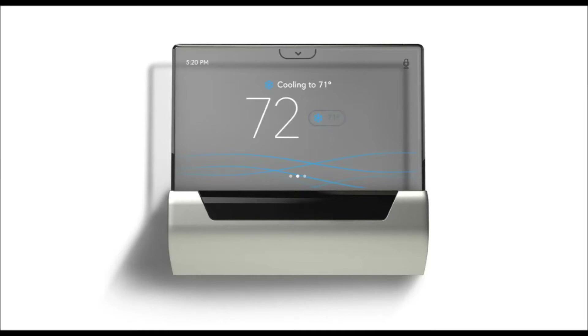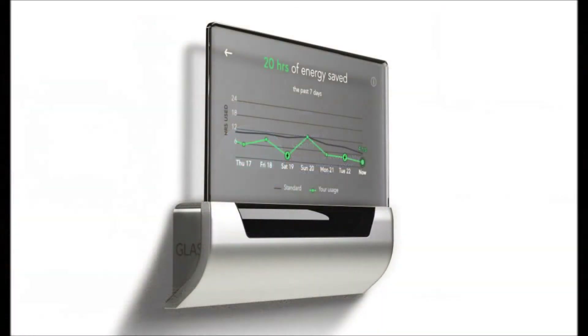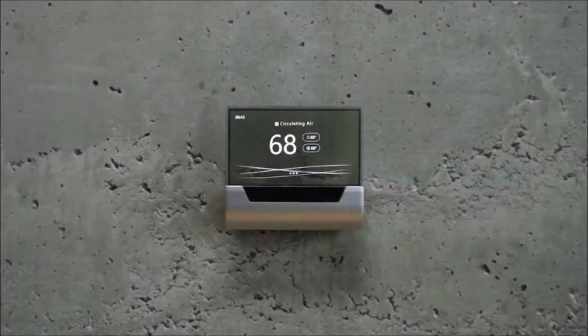Dubbed Glass, the thermostat will track indoor and outdoor air quality and adjust temperatures accordingly. It also uses Cortana to display information and enable voice control. The striking translucent display means the thermostat will fit into many different environments and rooms.